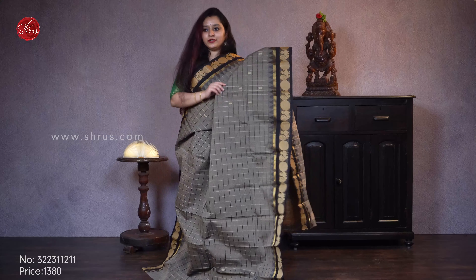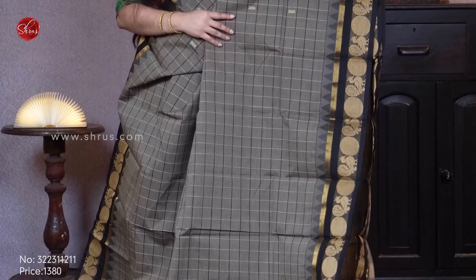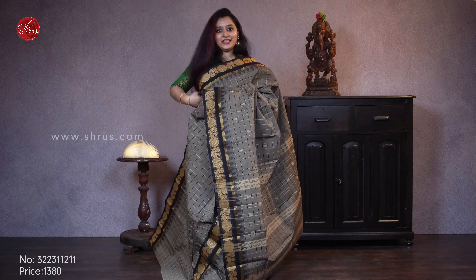Next we have a checkered patterned grey and black combination. It comes with woven chakra and peacock buttas in the borders, and a beautiful checkered pattern along with tiny thread buttas. Priced at 1380.